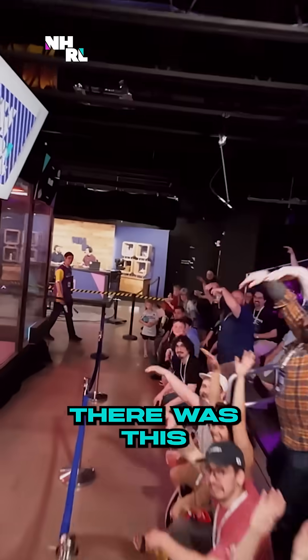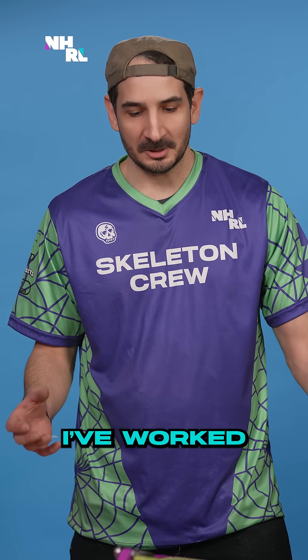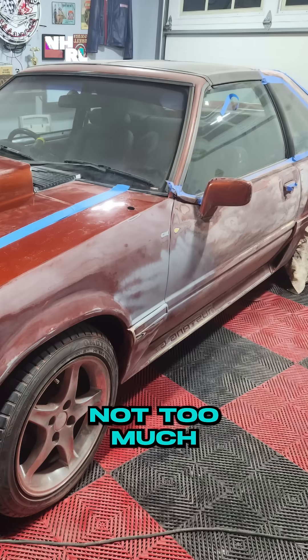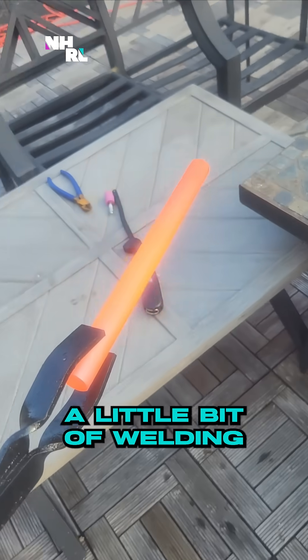I work at a surgery center, and one of the eye surgeons there told me that there was this organization that you can go fight. I worked on cars, I know how to do a little fabrication. How does a robot compare to working on a car? Not too much at this point, but a little bit of metalworking and a little bit of welding helped me out.